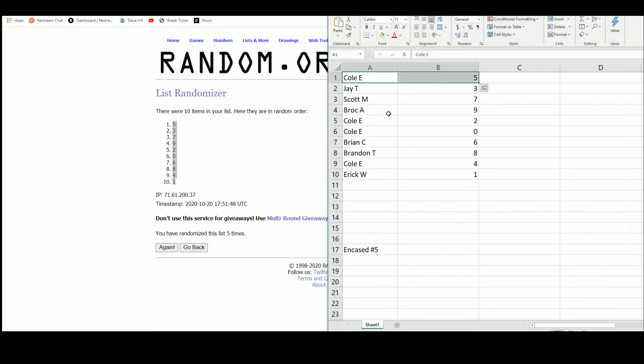So we have Cole with five, Jay with three, Scott seven, Brock nine, Cole with two and zero, Brian six, Brandon eight, Cole four, and Eric with the number one.